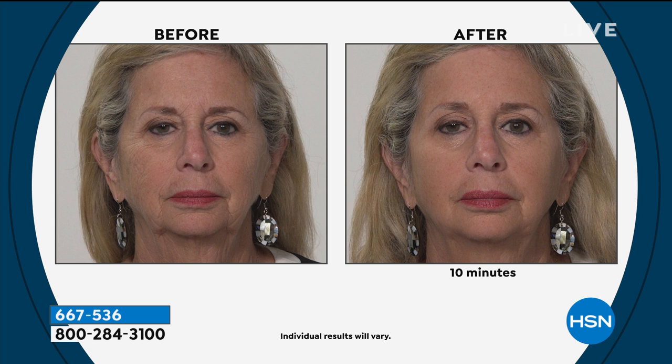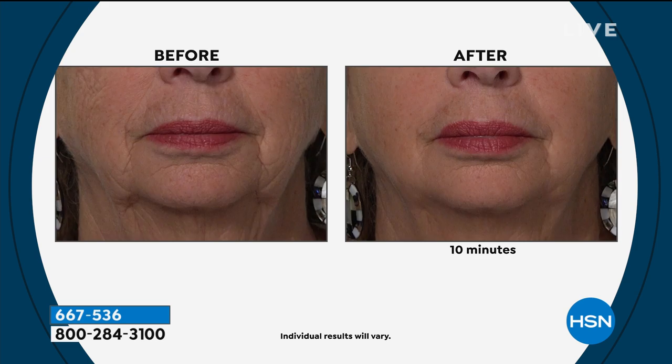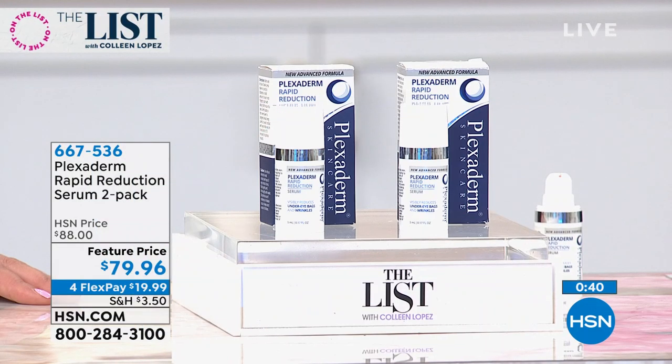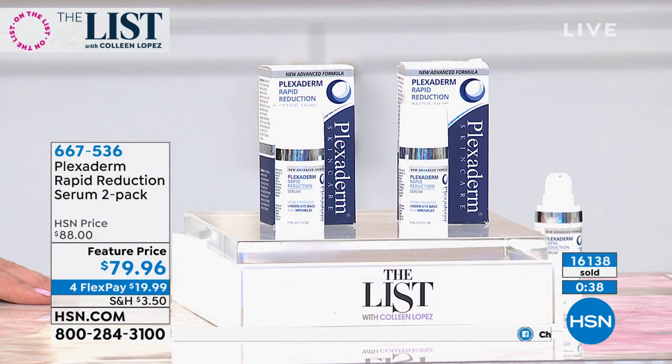Her whole expression changes between her brows with those 11 lines — gone for the day and around the mouth as well. Remember, if you've spent $99 today, it's free shipping and handling. Those nose-to-mouth lines, marionette lines — those are tough lines to get rid of. If you have the little feathering around your lip, even on your decollete, even on your neck — give it a go. It's worth a flex pay at $19.99.